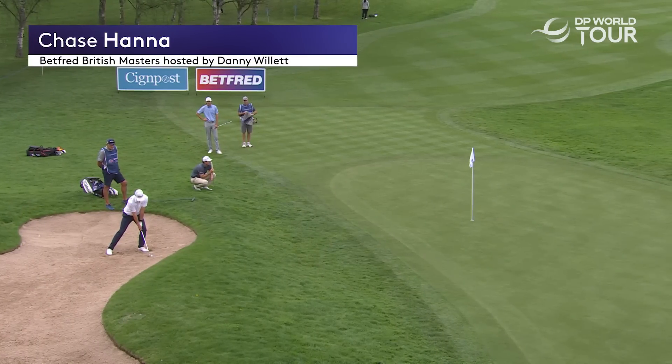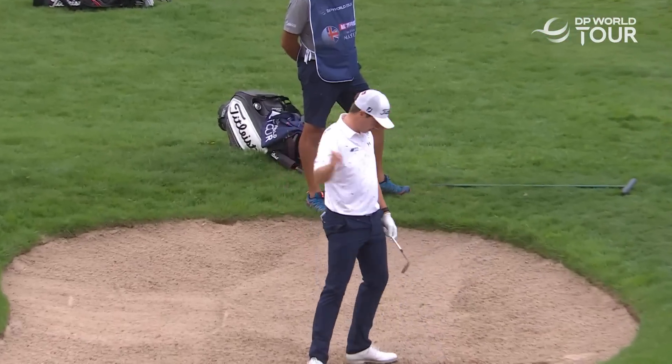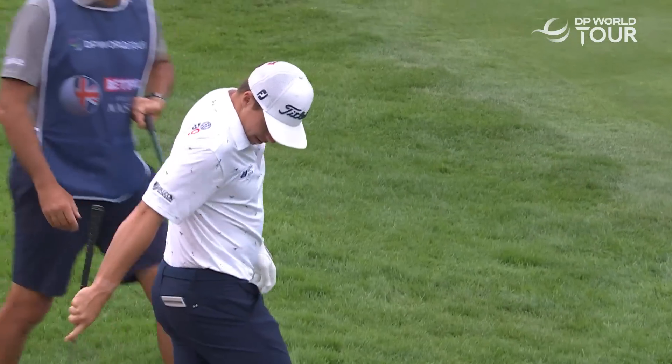Oh, this looks an adventurous technique. I'll have to try it. Well, no — I'm not that athletic anymore. I'd never get up.